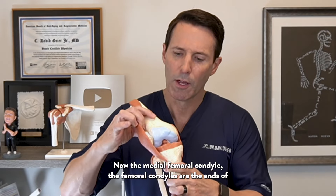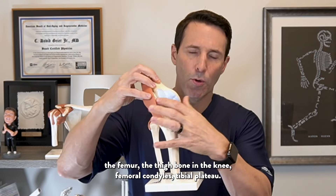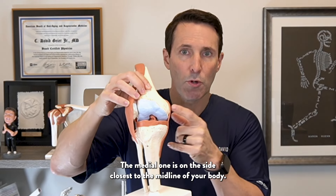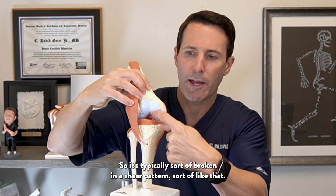The medial femoral condyle — the femoral condyles are the ends of the femur, the thigh bone in the knee. There are femoral condyles and a tibial plateau. The medial one is on the side closest to the midline of your body, and it's typically broken in a shear pattern.